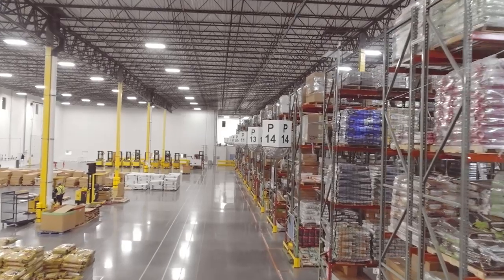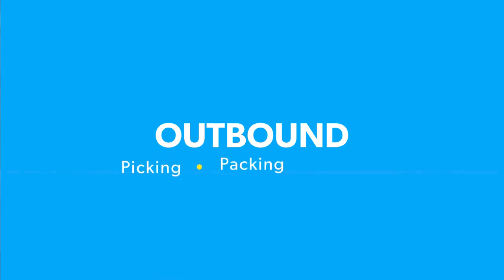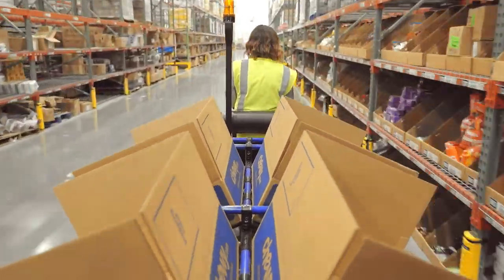Now that all of our products have been stored, they're finally ready to be ordered by the customer. That's where our Outbound team comes in. There are three areas that make up this team: picking, packing, and shipping. It's Outbound's responsibility to get every order out to the customer as safely, accurately, and quickly as possible.